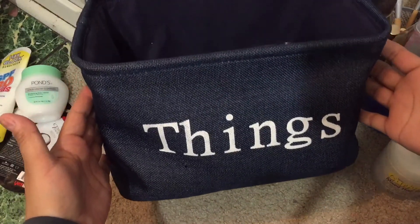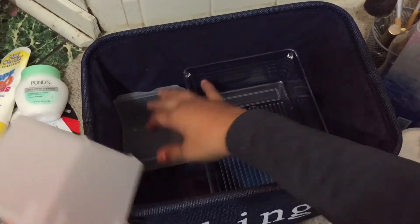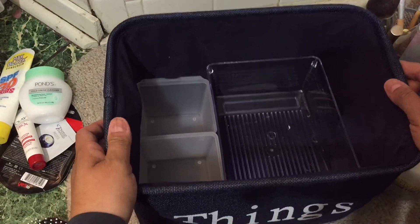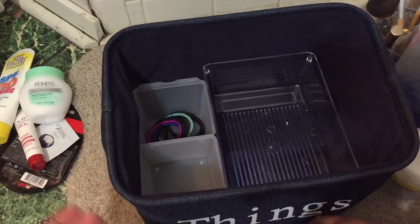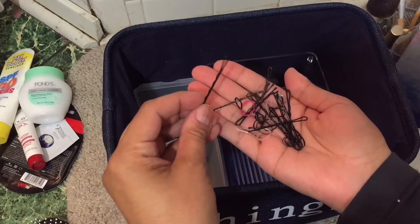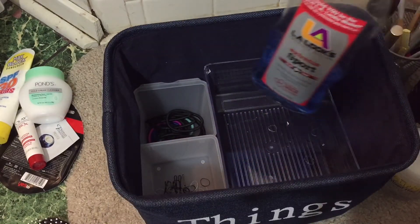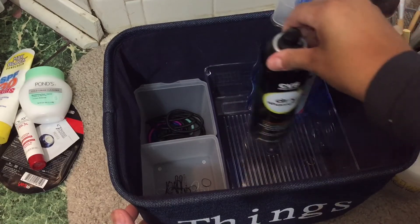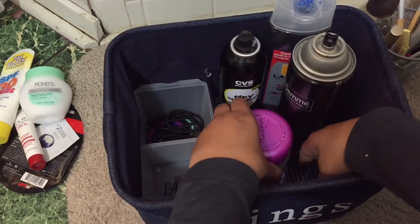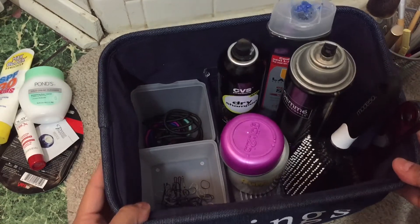Next, I got this cute little denim bin from Family Dollar for about $6 and I thought it was super cute to fit all my hair accessories in. I like it because my kids can just bring me the bin when I ask them to, so I can do their hair and everything's in there that I need. I'm adding hair ties to one of the little bins and bobby pins and tiny rubber bands to the other. I got these clear bins from the Dollar Tree for $1, and the tiny ones came in a two or three pack for $1 — pretty good deal and they make great organizers.